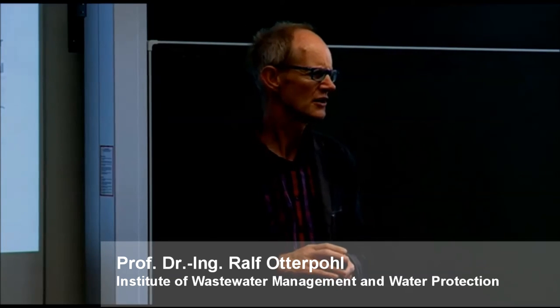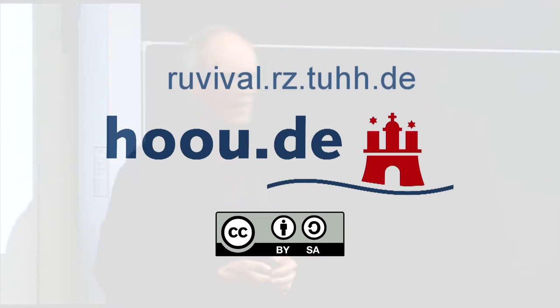A few years later you think — what is this? The trend fades and what once seemed cutting-edge no longer holds up.